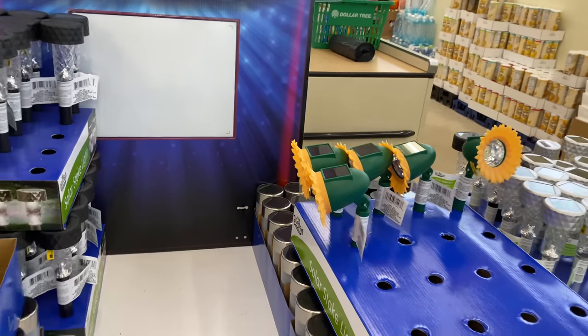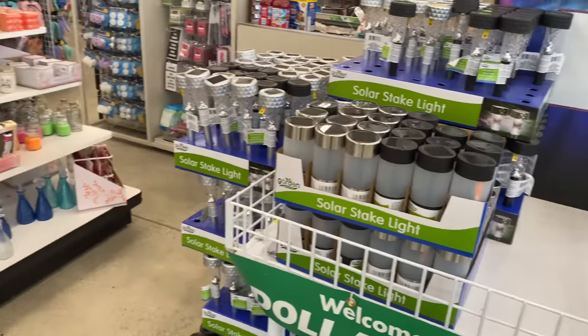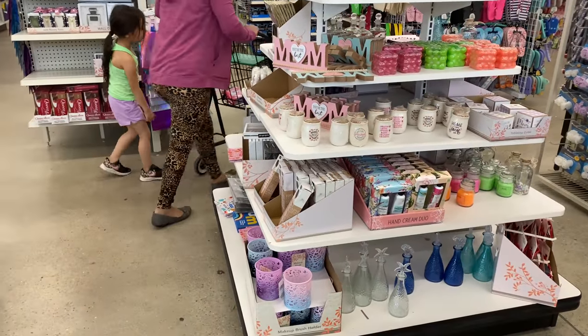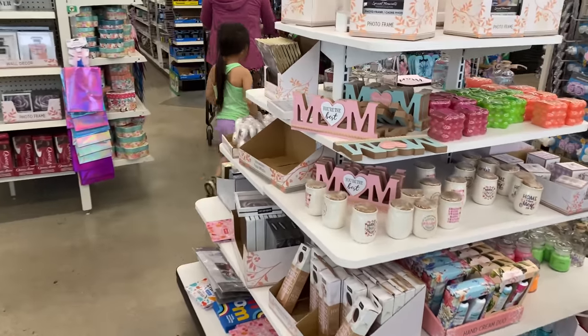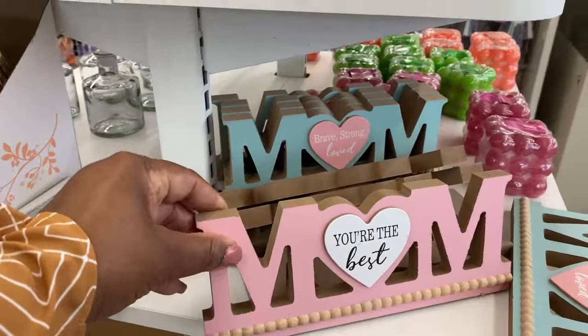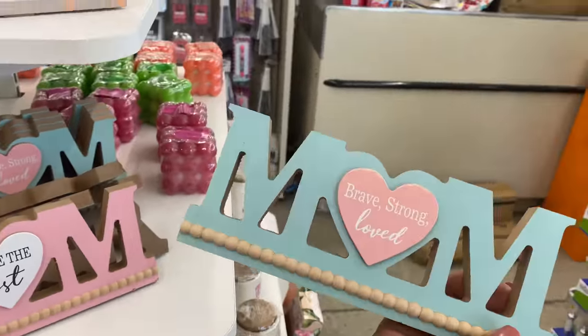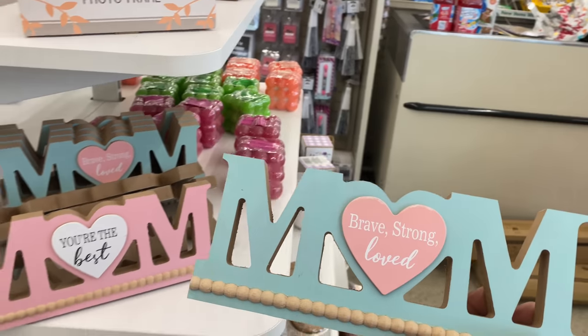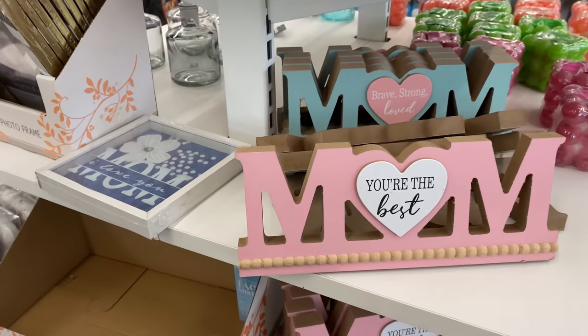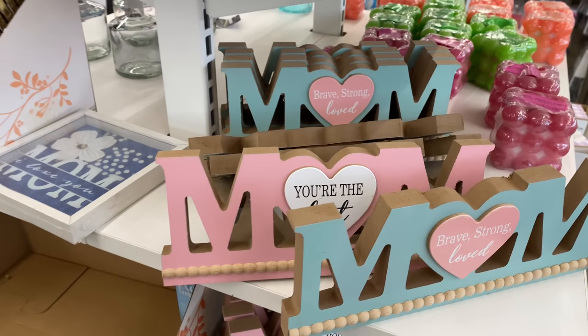These cute little sunflowers are new for this week. Over here on the Mother's Day table, let's see if we can find more items. These signs are so cute — we did see these last week but they are really cute: brave, strong, and loved. Oh yeah, you're the best!